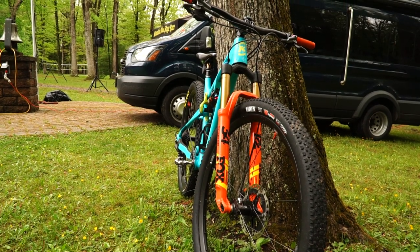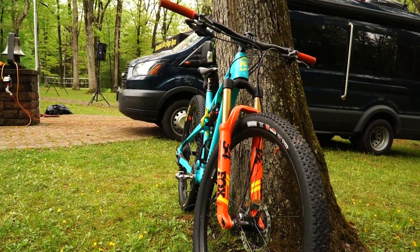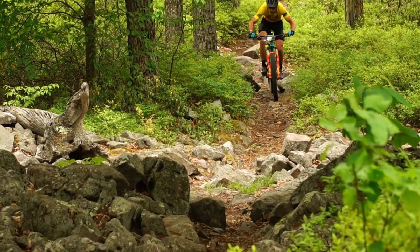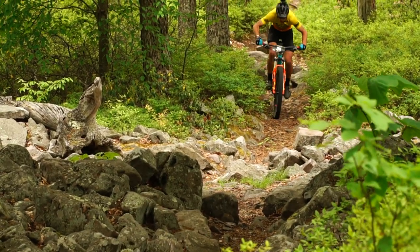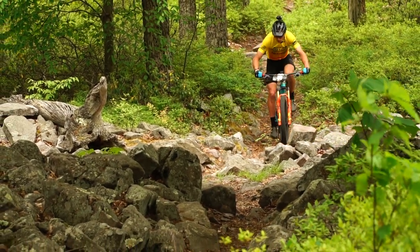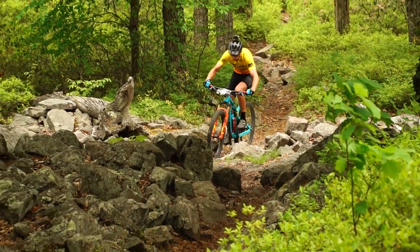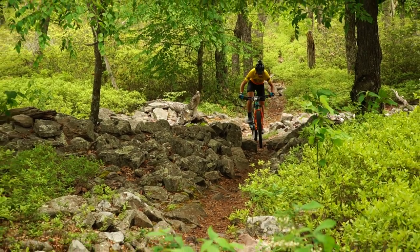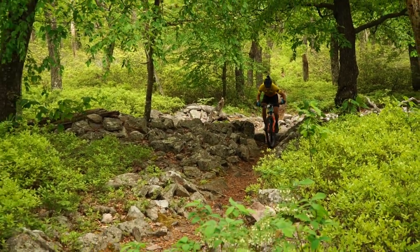I like a beefier tire. And I run higher pressure here — Tom's been ridiculing me all week. I wouldn't say ridiculing. I resemble that remark. I was running 26 and 24, which sounds pretty high, especially with big tires. How much do you weigh? I mean, that's the key thing. I weigh 155 to 160. So that would be a high pressure for a low weight like that.